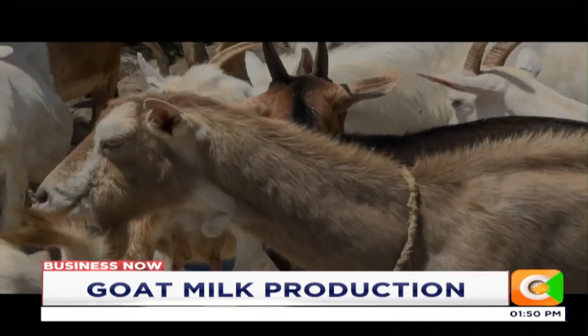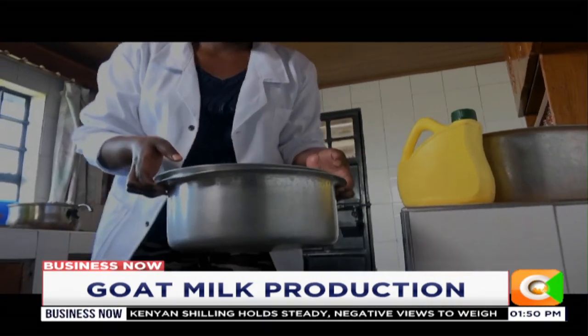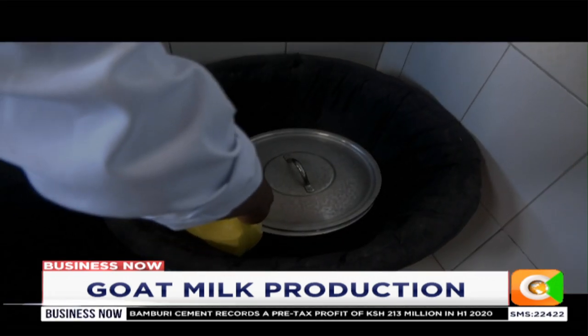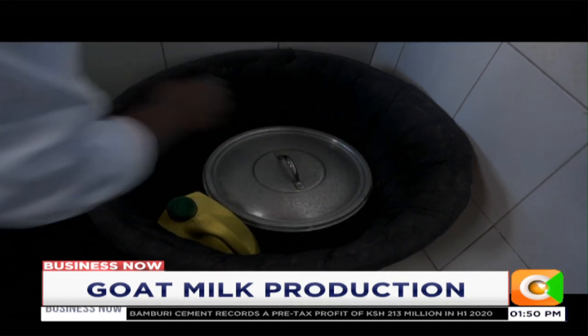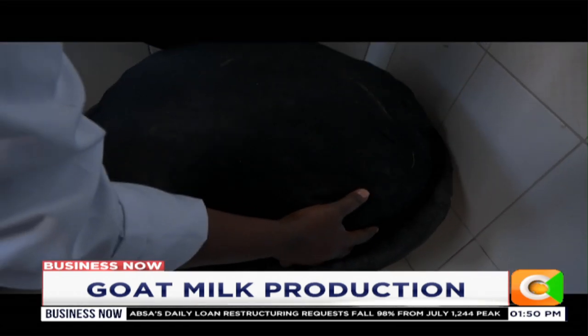Not everybody understands the nutritional value of this milk. We need 30 minutes for pasteurization and cooling. We need six hours minimum for incubation, and then we need 10 hours with 20 minutes again for cooling the yogurt itself. And we need 10 hours to leave it settle after stirring.